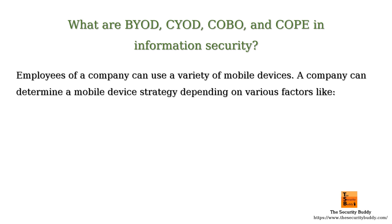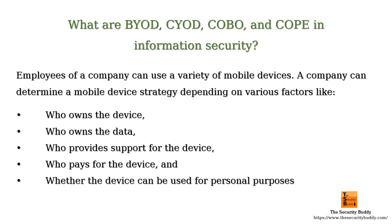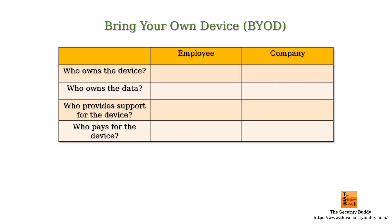A company can determine a mobile device strategy depending on various factors like who owns the device, who owns the data, who provides support for the device, who pays for the device, and whether the device can be used for personal purposes.